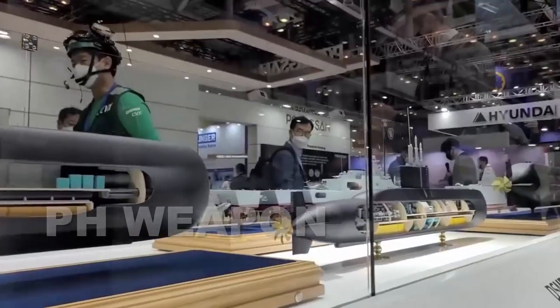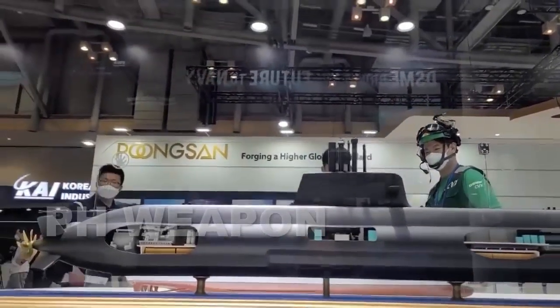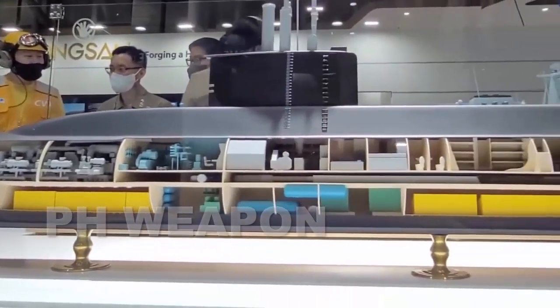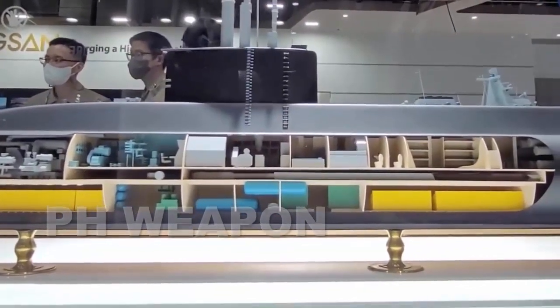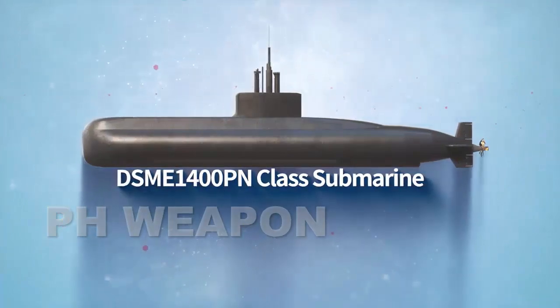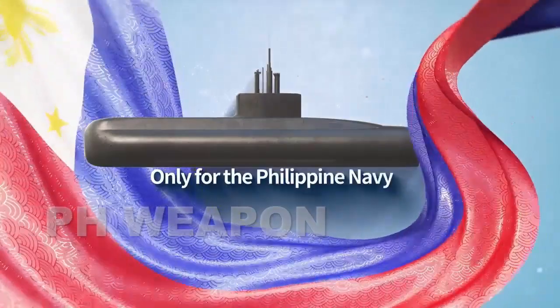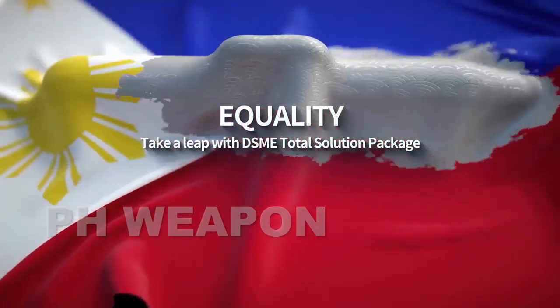Hanwha Ocean has upped the ante in its bid to supply the Philippine Navy with two diesel electric submarines by offering selected combat systems found on South Korea's Dosan and Changho KSS-3 class boats. These include combat systems that will be exported from South Korea for the first time, such as the LIG-NEX-1 supplied hull sonar found on the KSS-3 submarine, the details of which are classified. The matter was disclosed by a Hanwha Ocean representative who spoke to Janes at the Maydex 2023 exhibition in Busan, taking place from June 7-9.